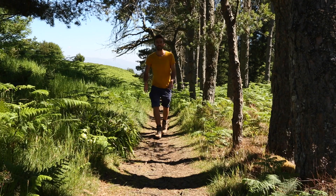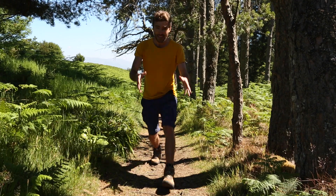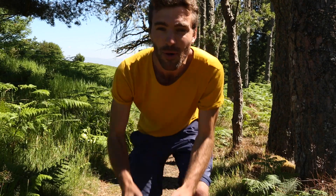All these interactions create an amazing network that truly brings the world around us to life, and this is what I find truly fascinating.